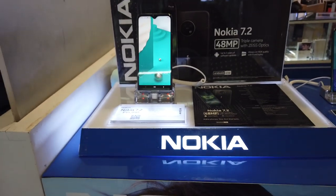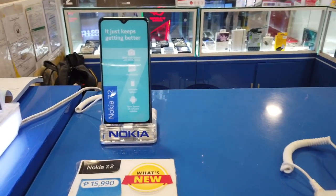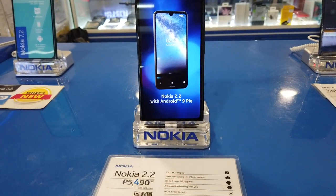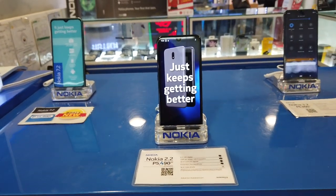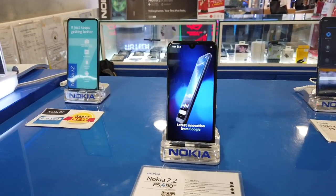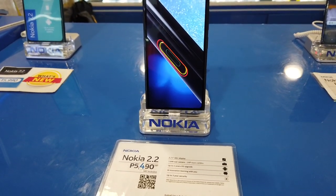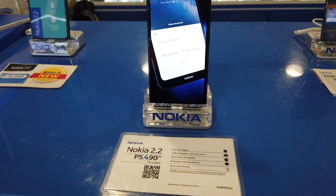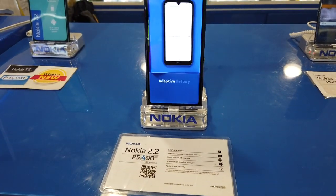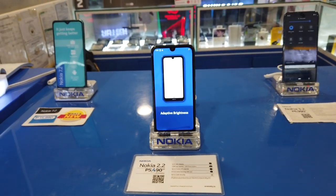Next to the Nokia 7.2 is the Nokia 2.2. The Nokia 2.2 is only 5,495 pesos with an HD display, AI innovation, three years of security updates, and two years of OS updates.